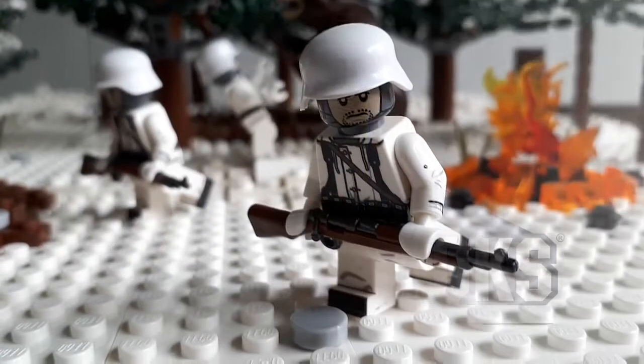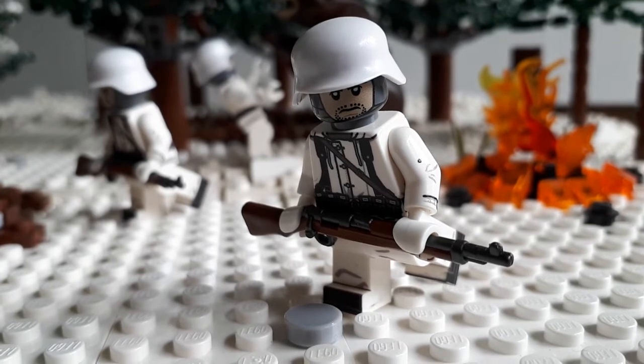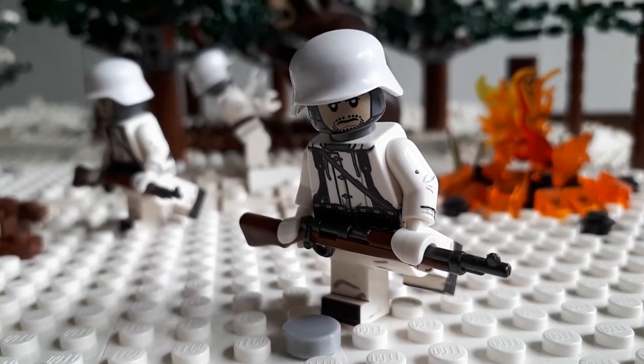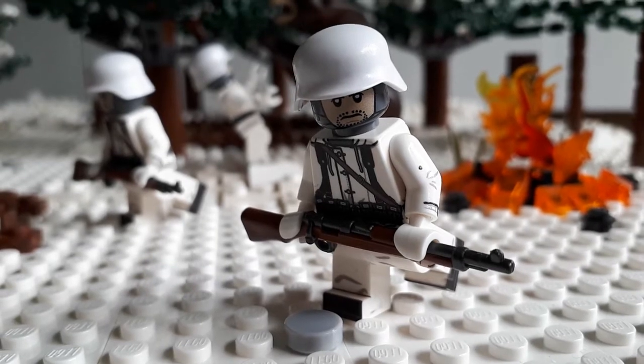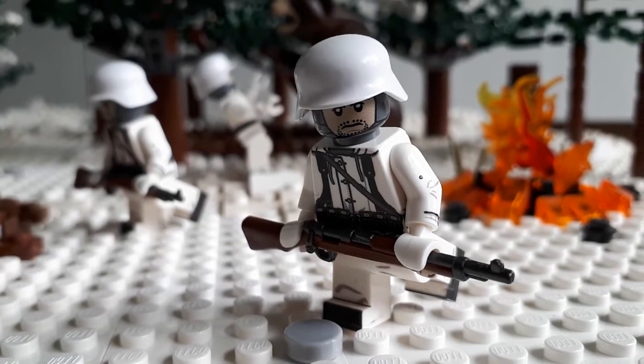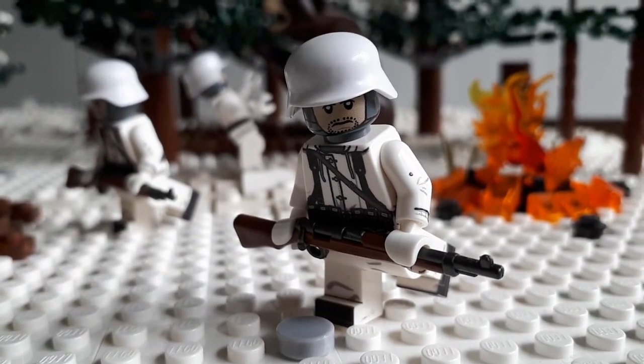Hey everyone and welcome to United Brix's first ever weekly update. We're going to be doing these updates weekly on YouTube, keeping you guys up to date with everything that's going on. The first bit of news is we've just announced May 2018's new release theme, which is the Eastern Front from the Second World War.